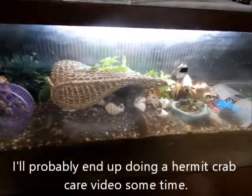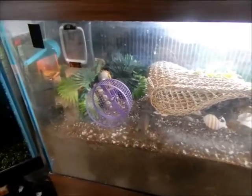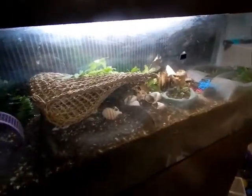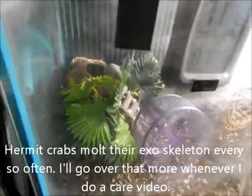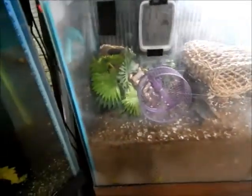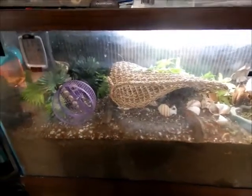This is Drip Drop's tank. I originally had a male and a female Ecuadorian hermit crab like Drip Drop, but one was too stressed and didn't make it through its first molt. Drip Drop has been in here since then — about a year, actually more than a year.